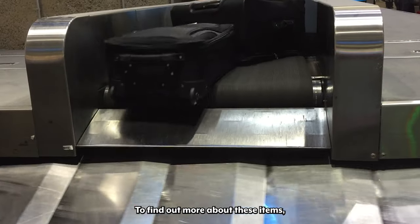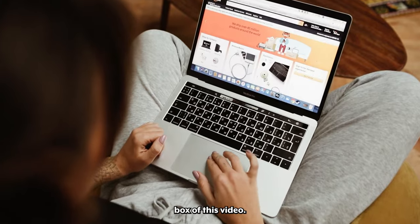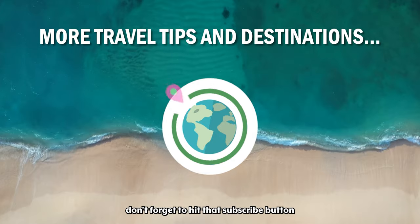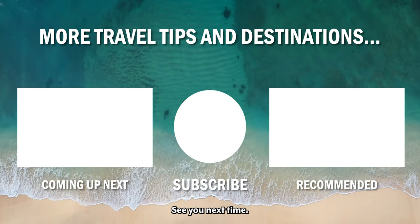To find out more about these items, including their prices and features, head to the links in the description box of this video. As always, don't forget to hit that subscribe button for more travel tips and videos, and give this video a like if you enjoyed it. See you next time!